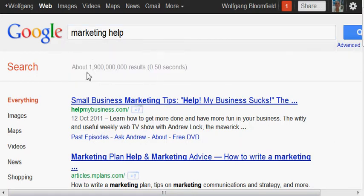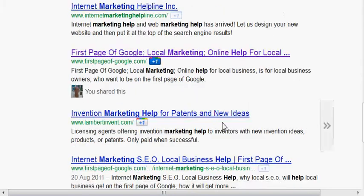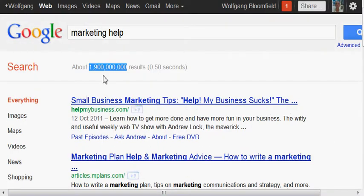That's got 1,900,000,000 results. Now these are not people searching for this term — these are people competing for it, and there's some pretty tough competition out there as well. So let's have a look — we're in position 8 and position 10, which is not bad for 1,900,000,000 results.